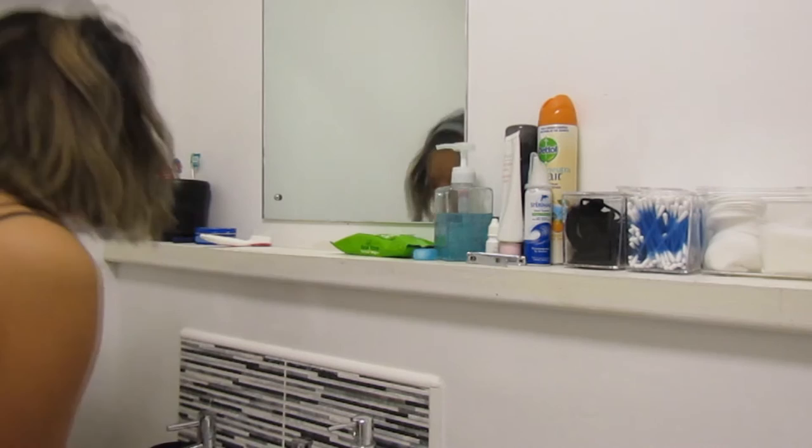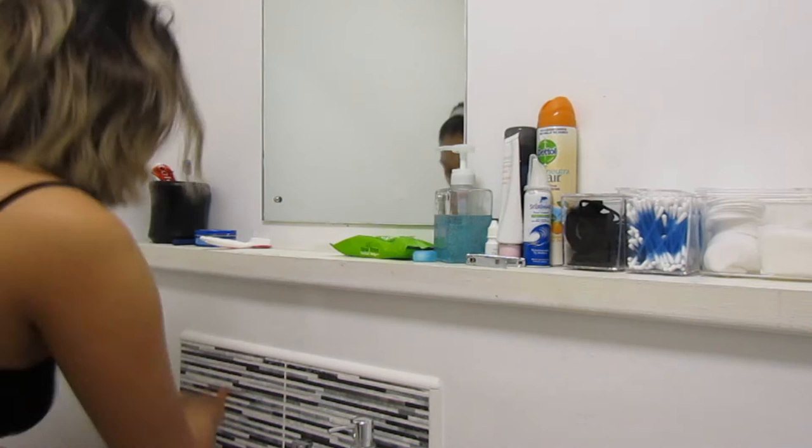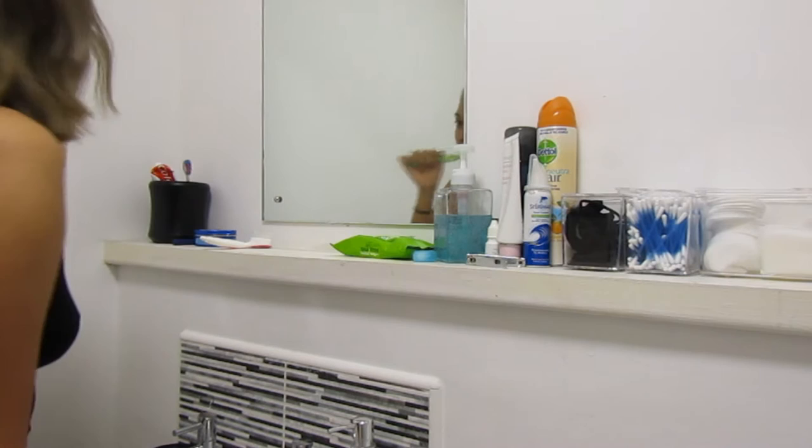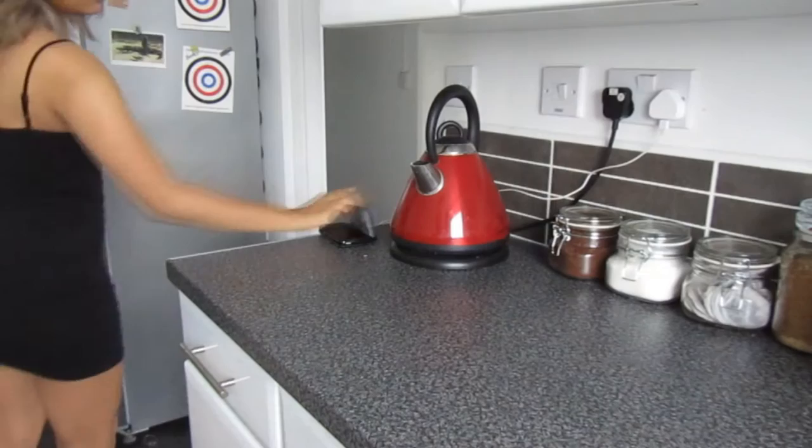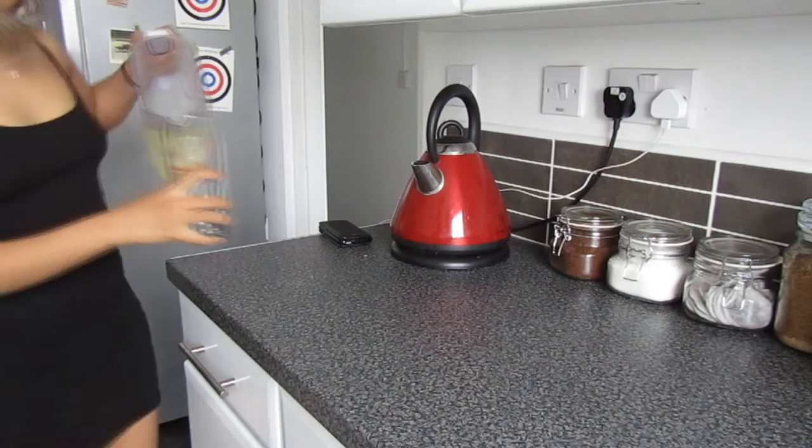After that I brush my teeth. I normally do my full skincare routine at night, so in the morning I'm just washing my face with water and then using some coconut oil as moisturizer. Then I make my breakfast while Tristan is still content on his mat — I usually have fruit for breakfast and lemon water.